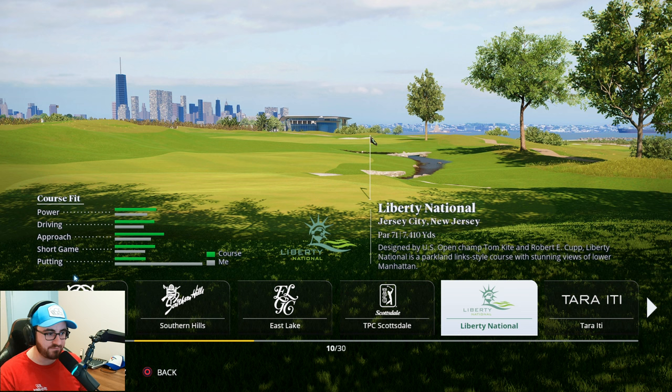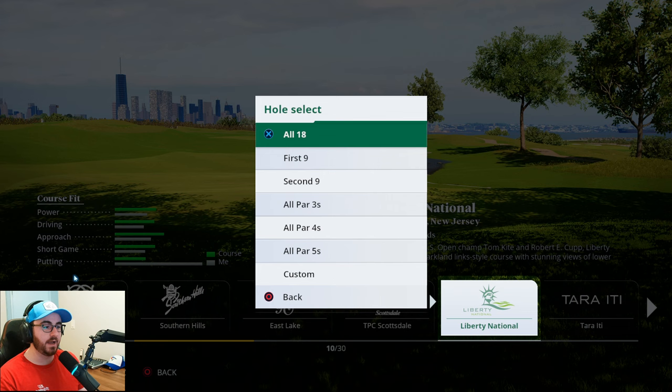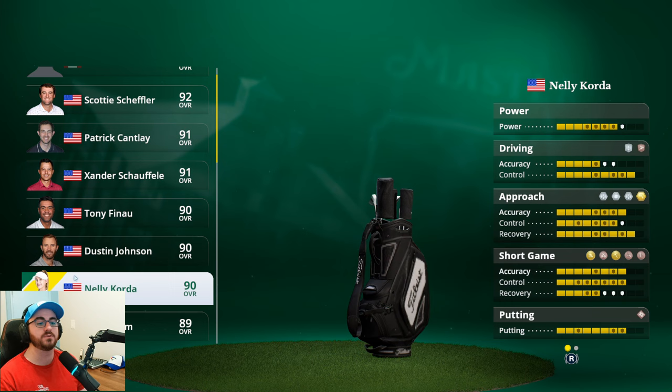You can see the beautiful New York skyline in the distance. This is a par 71, 7,410 yards, designed by US Open champ Tom Kite and Robert Cupp. Liberty National is a parkland links-style course with stunning views of lower Manhattan — absolutely phenomenal golf course. It's going to be a really good test and we're going to go in as we continue down our list of professionals.